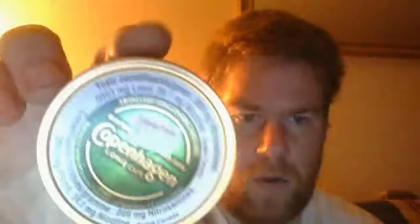I'm going to try and show you this can and get the price so you can see it. That says $17.79 for a can of Copenhagen Wintergreen. After tax, $20.10.